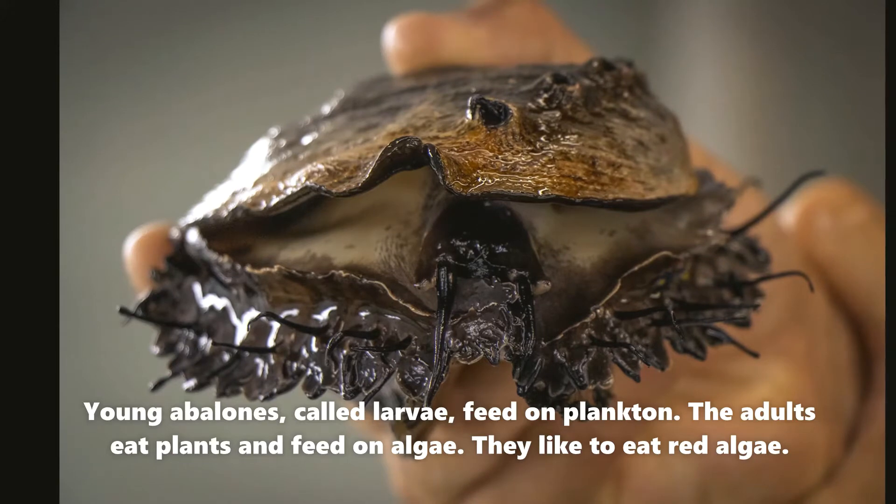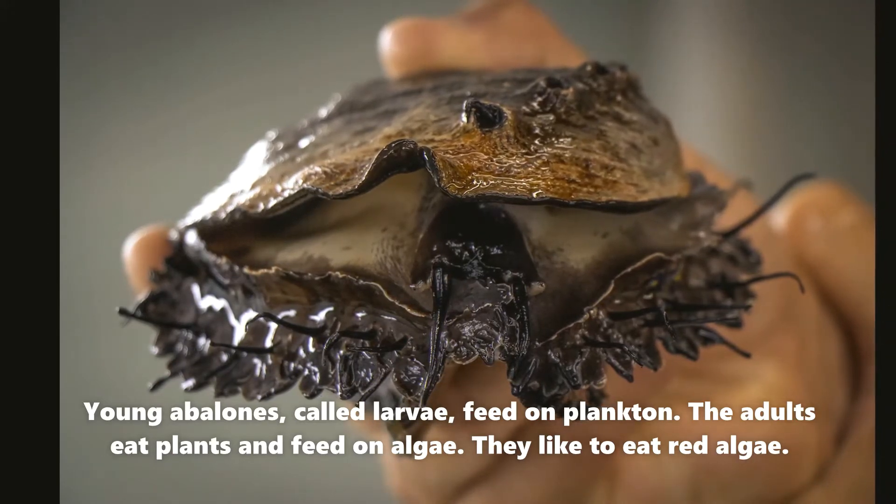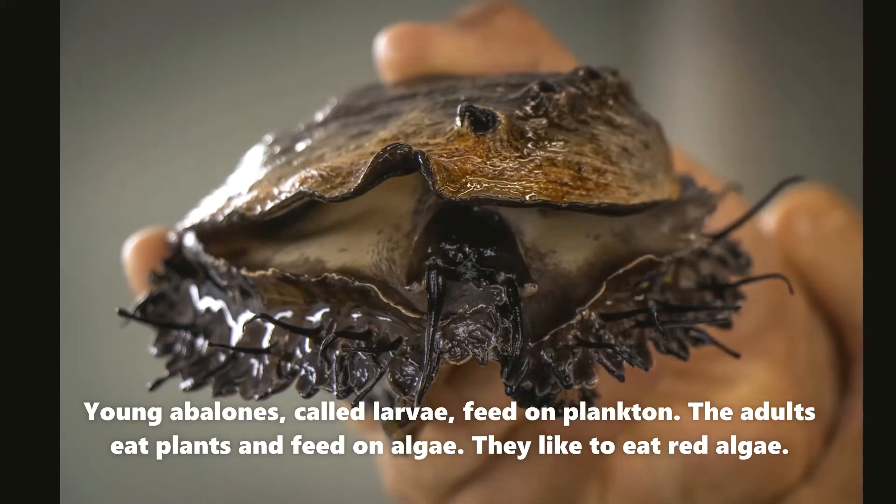Young abalones, called larvae, feed on plankton. For the adults, they eat plants and feed on algae, and usually they will prefer to eat red algae.